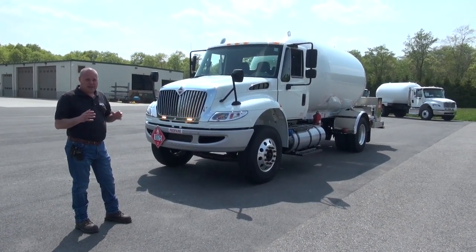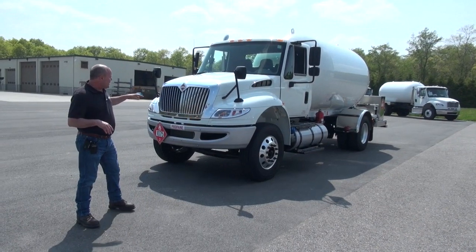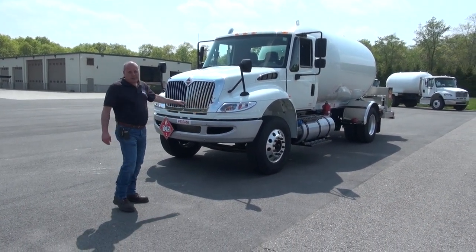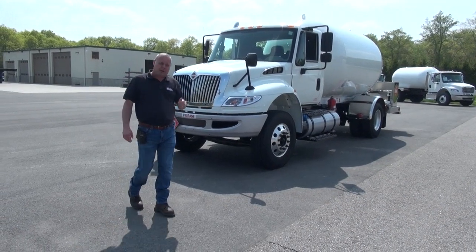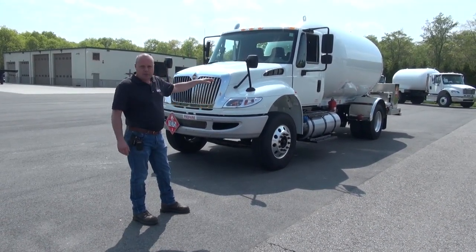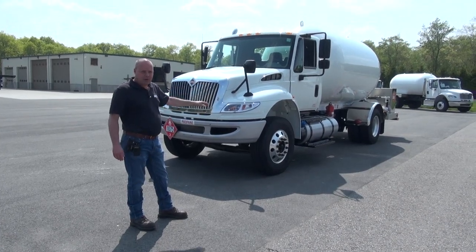It's got 78,800 miles. In the front here, you'll see that we've got a couple of strobes. These work in conjunction with one on the rear head of the truck. Aluminum wheels, stainless fenders, stainless lower deck, oversized stainless meter box.